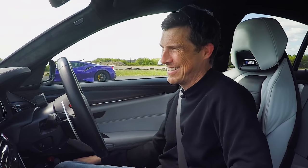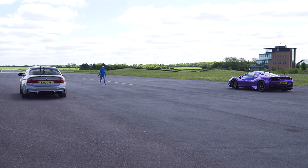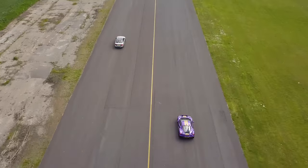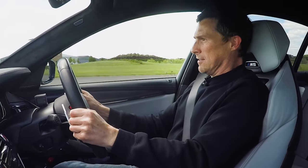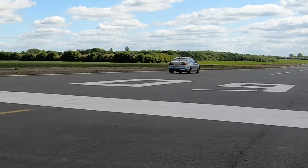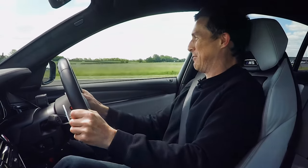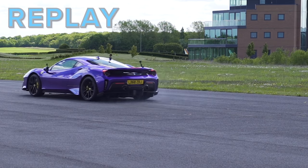Anyway, let's do the racing stuff. Oh, he bogged — I'm off! Oh... This is nuts. That was a one-horse race. I mean, he couldn't get off the line because of his traction. I've got to give him another shot at that.